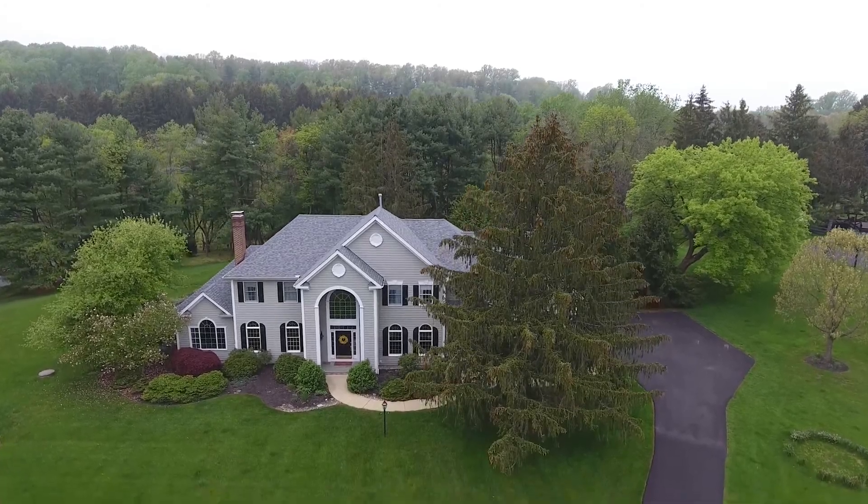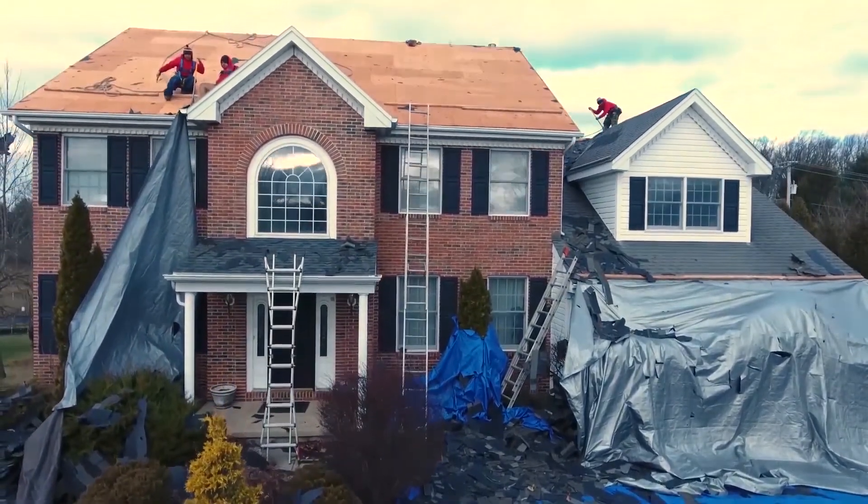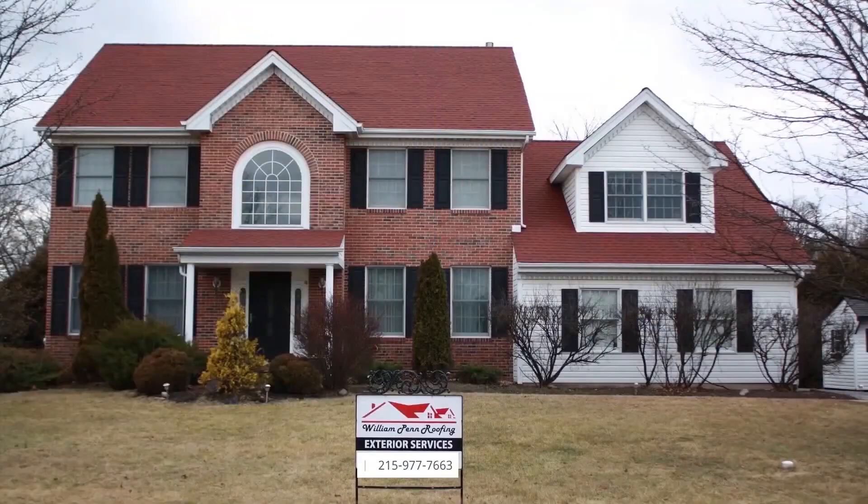William Penn Roofing provides roofing services, siding, windows, and stucco. Visit us at WilliamPennRoofing.com.